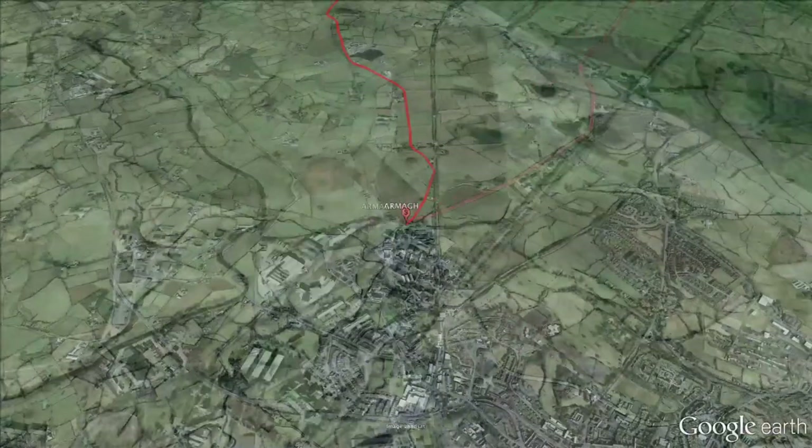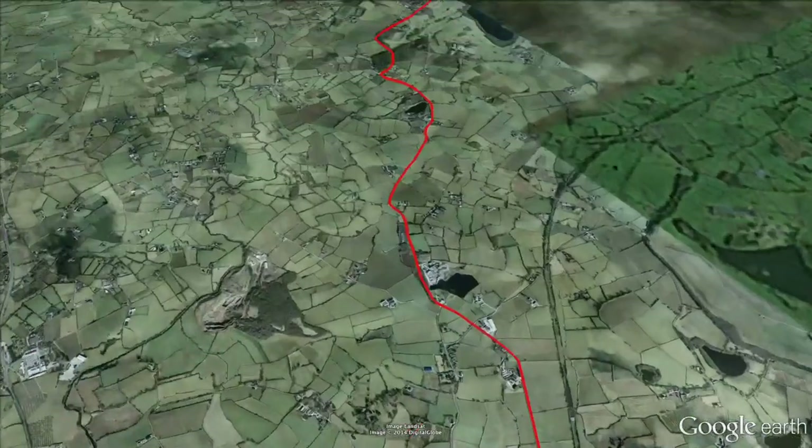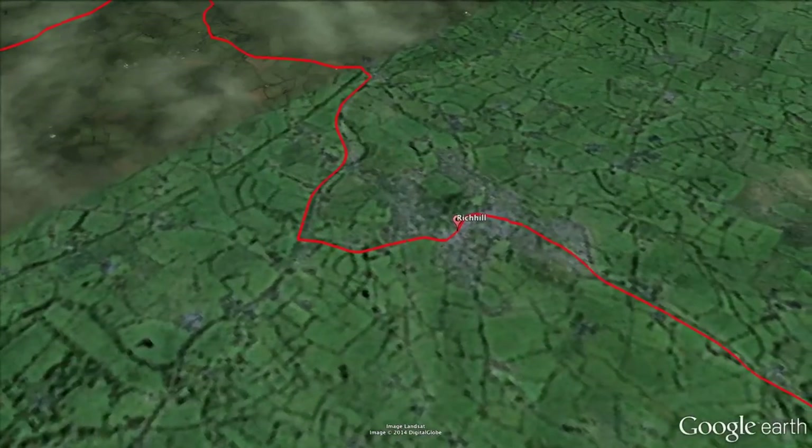An initial excursion northeast will see the peloton navigate through the village of Loch Gull before skirting around into Rich Hill and then Market Hill.